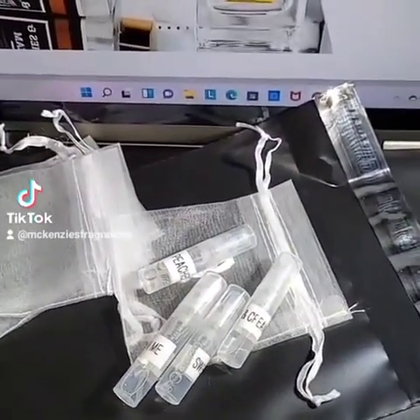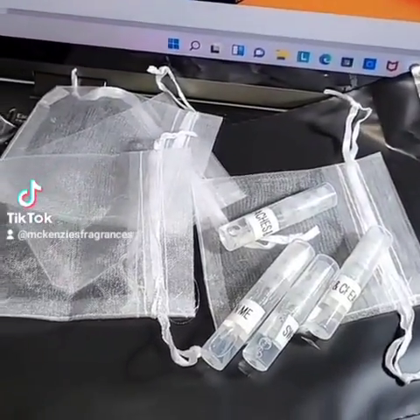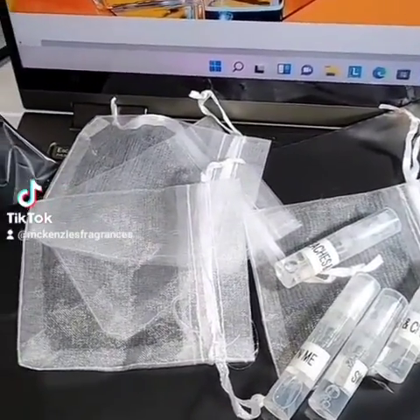I'm going to put one sample in a drawstring bag because I have as many drawstring bags as I have.